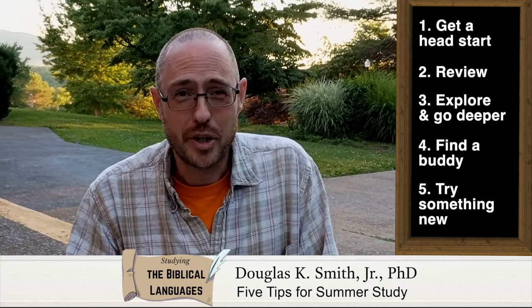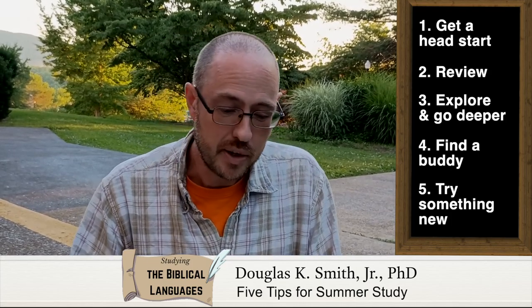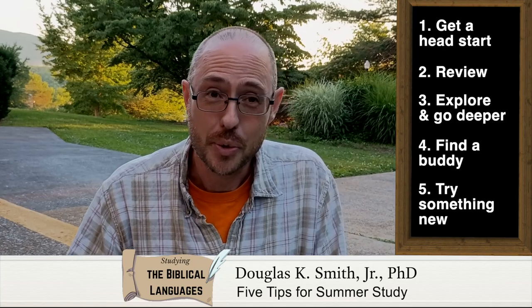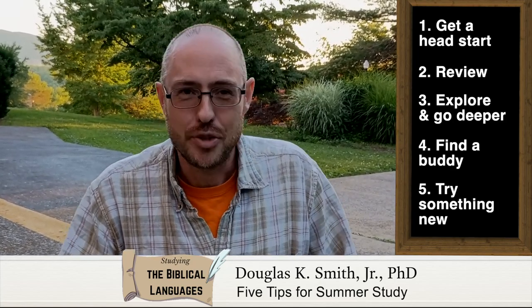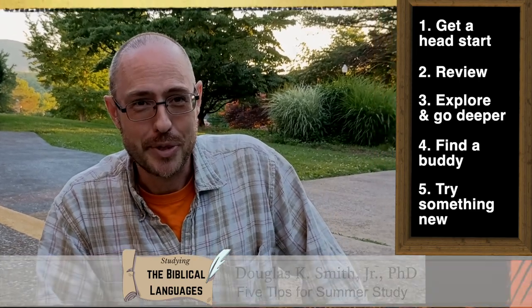Whatever you do, don't waste the summer if you're studying the biblical languages. You've got a golden opportunity — make the most of it with these five tips: get a head start, review, explore and go deeper, find a buddy, and try something new as you keep studying the biblical languages.